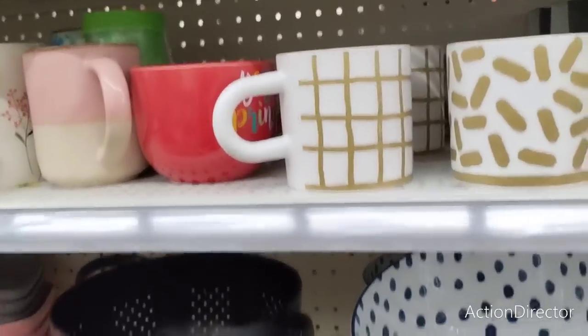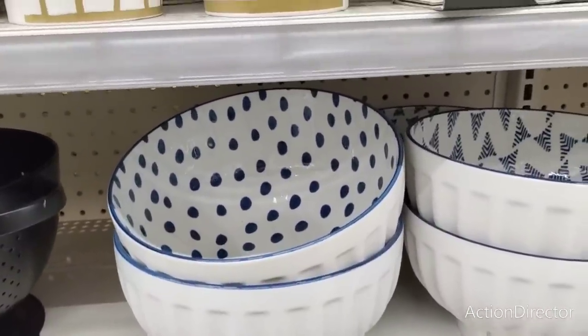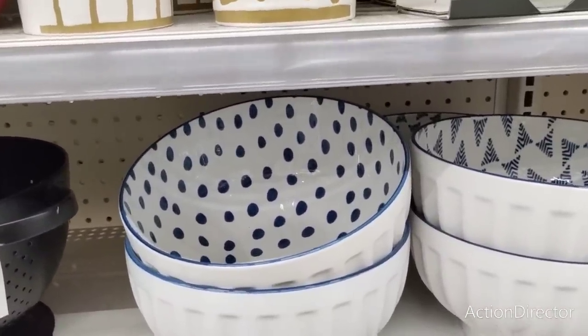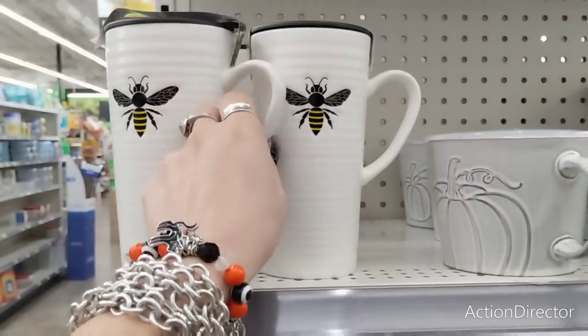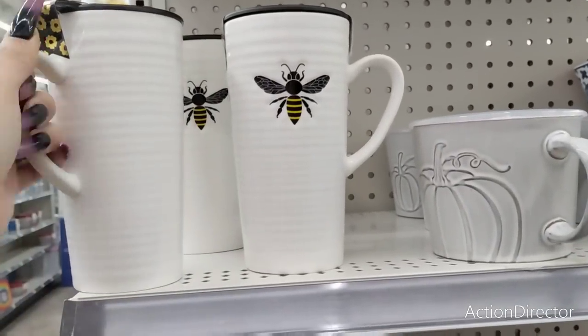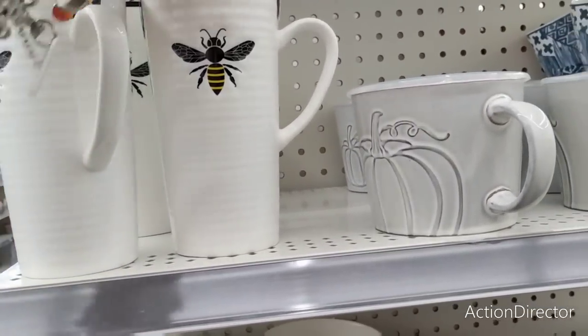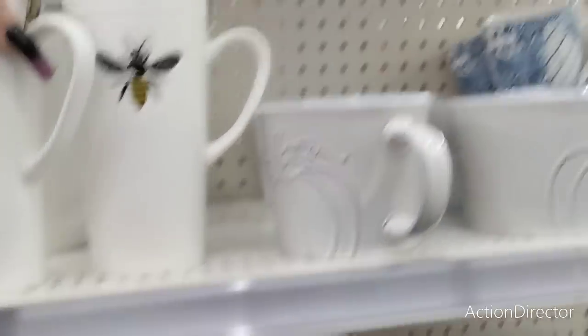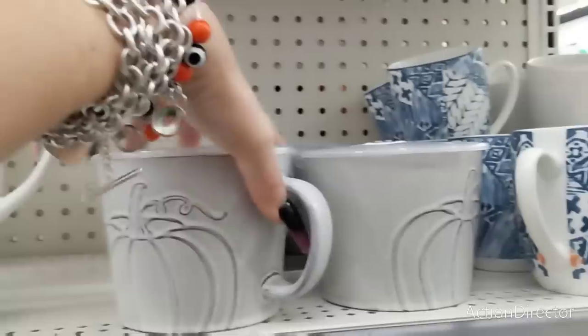There's not a whole lot going on in this section because they're concentrating on moving a lot of their spring stuff. Also, it's BOGO — buy one, get one free. Look at how cute these bee mugs are — these are adorable ceramic travel mugs, five dollars. I think I showed you guys this at the other Dollar General I was at — this is a cute soup mug with a topper and it even has a little timer, five dollars.